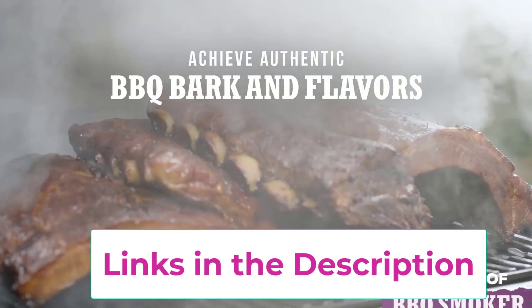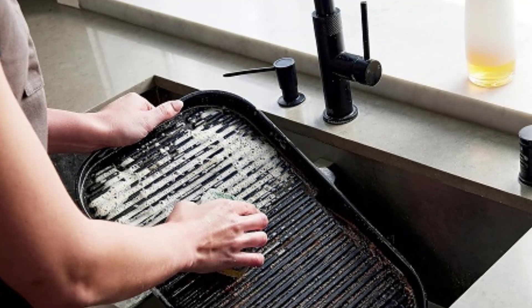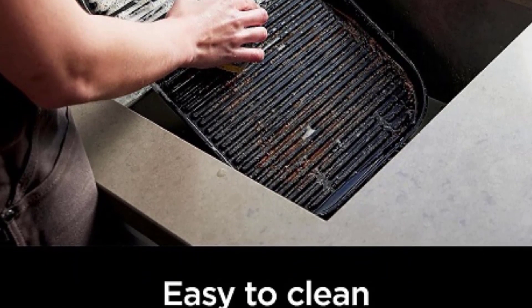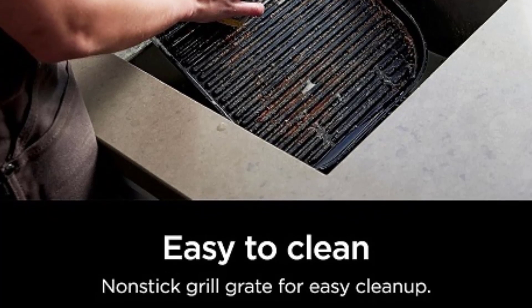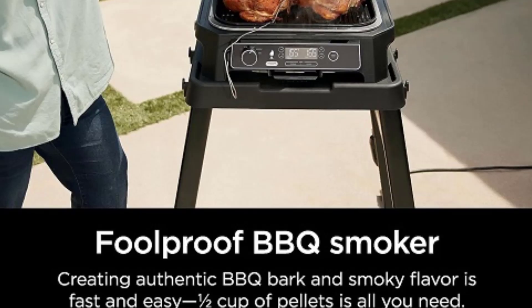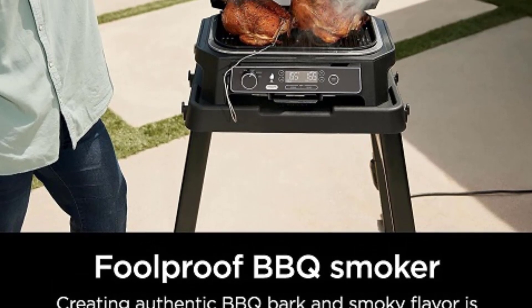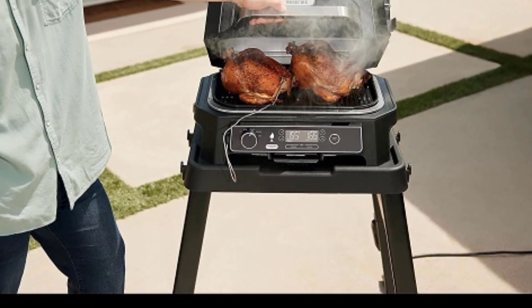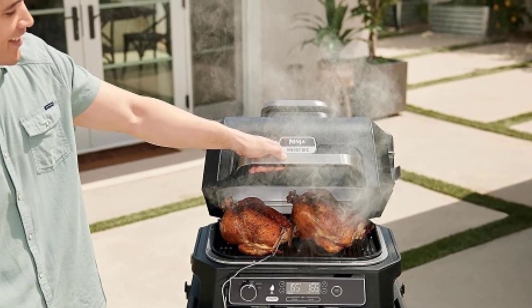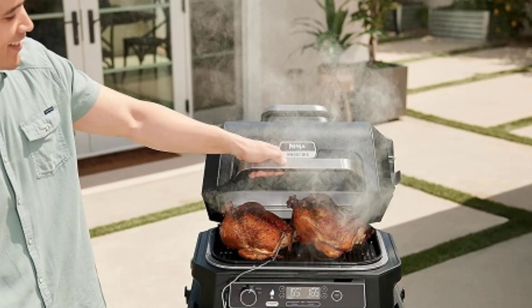Top 3. Ninja OG701 7-in-1 Outdoor Electric Grill and Smoker. The Ninja OG701 7-in-1 Outdoor Electric Grill and Smoker is a game-changer for outdoor cooking enthusiasts. With its versatility and innovative design, this grill allows you to grill, barbecue, air fry, bake, roast, dehydrate, and broil all in one appliance, giving you endless possibilities for culinary creations.